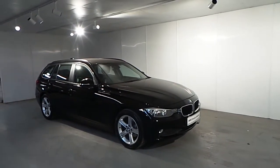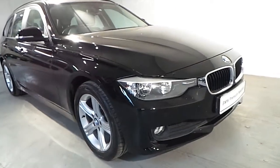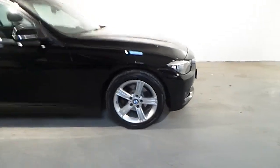This car is finished in a jet black non-metallic color. As standard features on this car you have your front fog lights, automatic wipers, automatic headlights, and a 17 inch star alloy wheel.